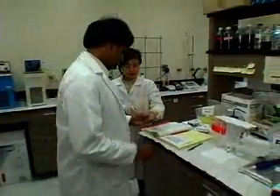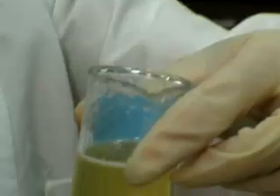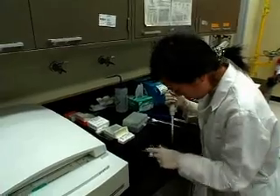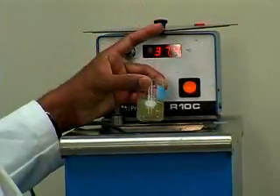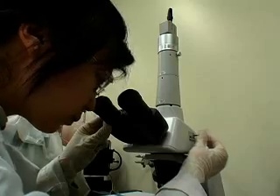Now food scientist Srinivasan Damodaran and his colleagues at the University of Wisconsin-Madison think they have found a solution. It's an odorless, tasteless, natural protein called gelatin hydrolysate. This is gelatin. Added to ice cream, food chemists say it works like edible antifreeze. Here you see the ice crystals that normally form in ice cream, but when the protein is added, it prevents those large crystals from forming.